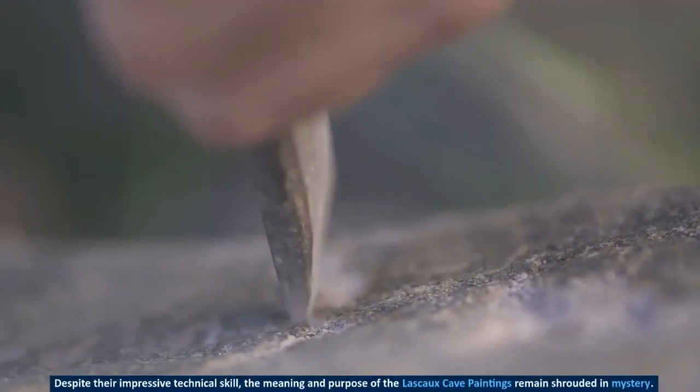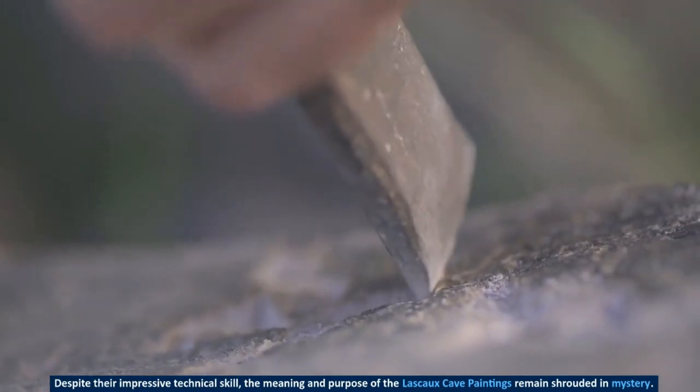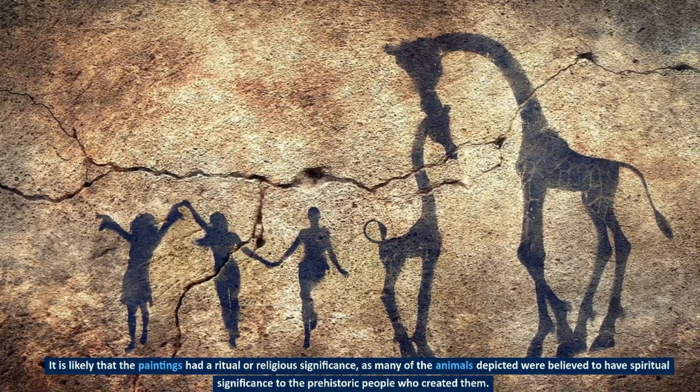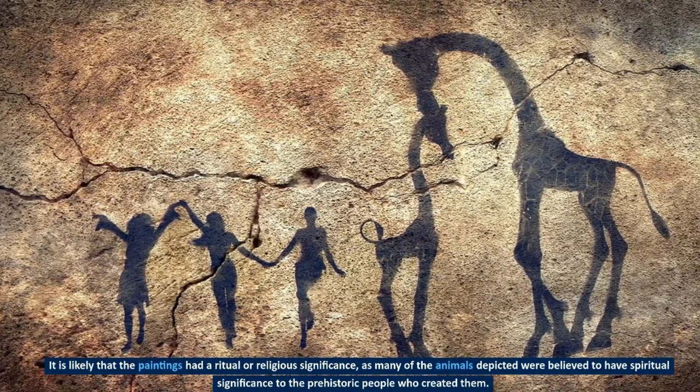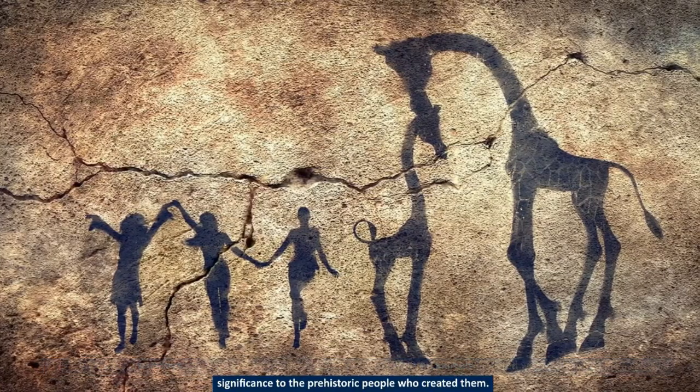Despite their impressive technical skill, the meaning and purpose of the Lascaux cave paintings remain shrouded in mystery. It is likely that the paintings had a ritual or religious significance, as many of the animals depicted were believed to have spiritual significance to the prehistoric people who created them.